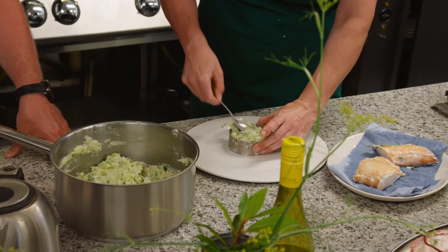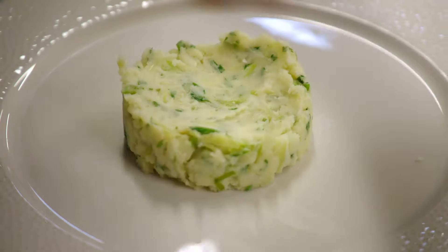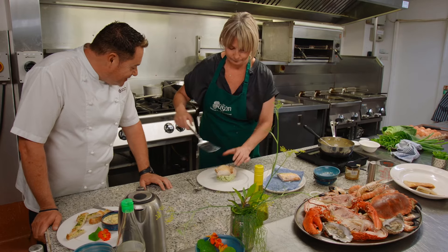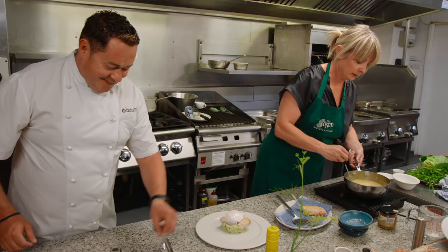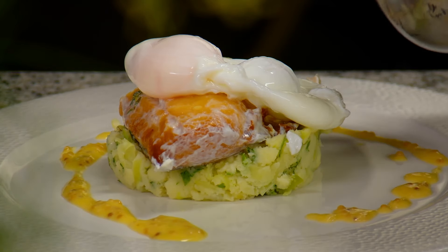I'm using a ring to plate it up, but at home you can just do a quenelle or anything. I love the way you describe this as something comforting — a comfort dish. We've got our poached egg, and then we pour over the sauce. There we have it — that looks beautiful.